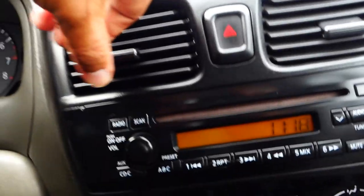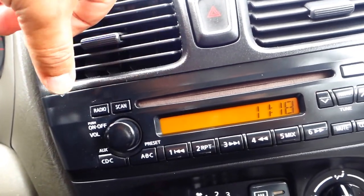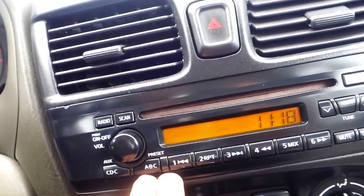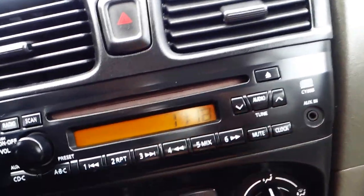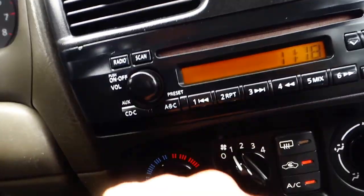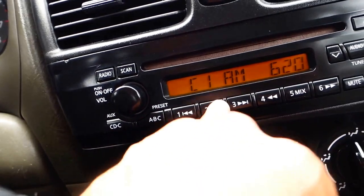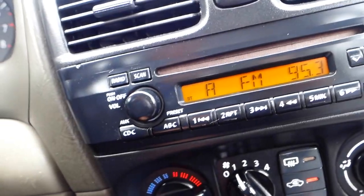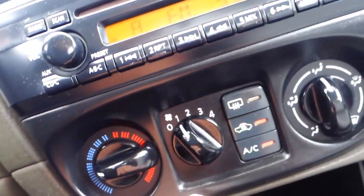You've got your air vents, your stereo right here, and a CD changer. There's also an auxiliary audio input. FM is a lot better — and you've got temperature control.